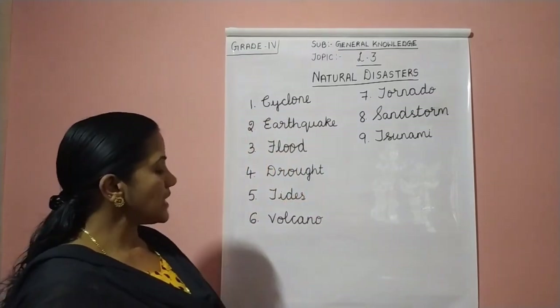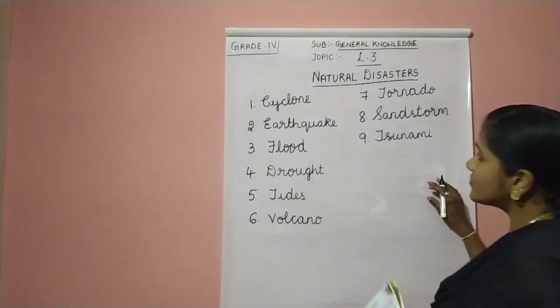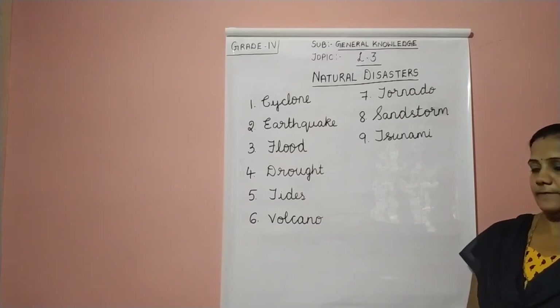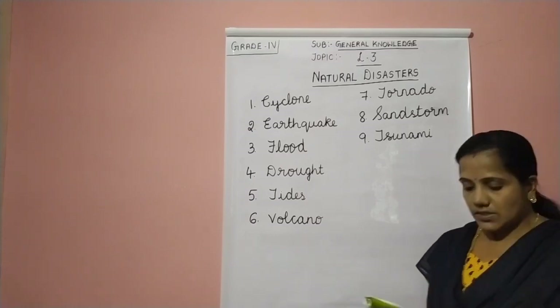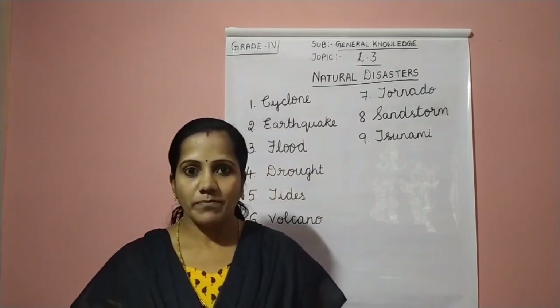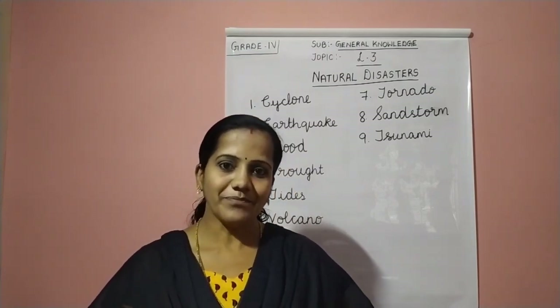These are some of the natural disasters. Write them down neatly. Here is the time to end the session — next session will be with a new chapter. Thank you.